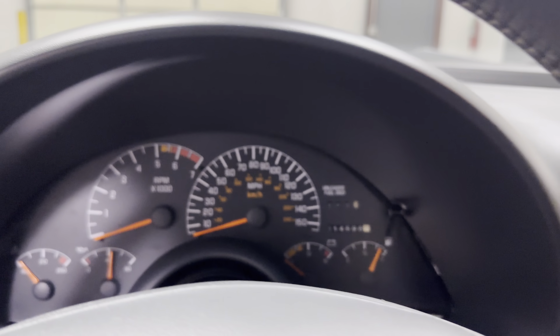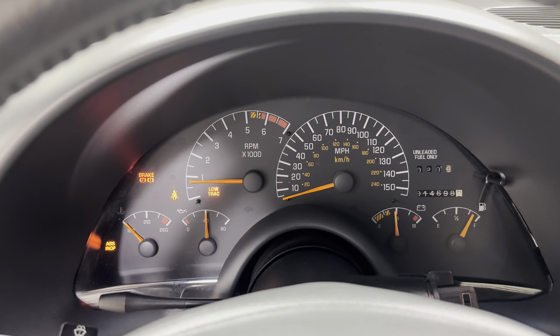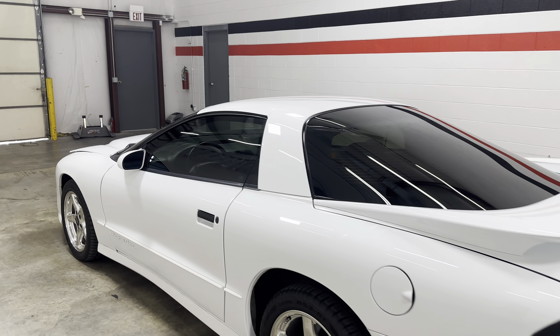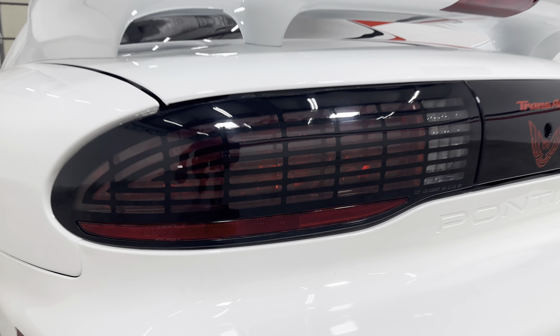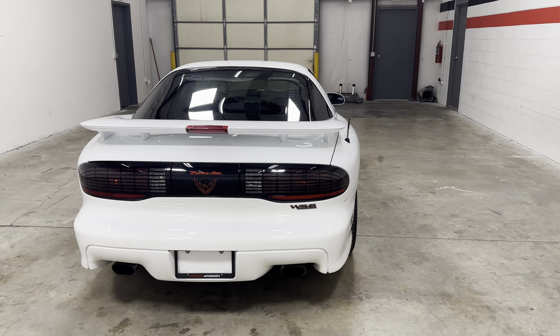Go ahead and start it. Starts right up. All the lights go out. You can hear it — it's got a really nice exhaust noise. It's got the cheese grater style tail lights.